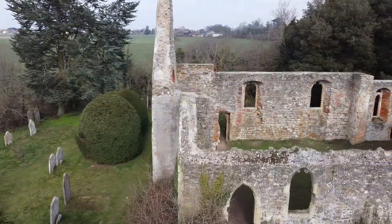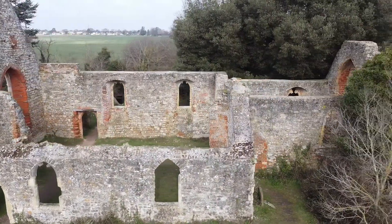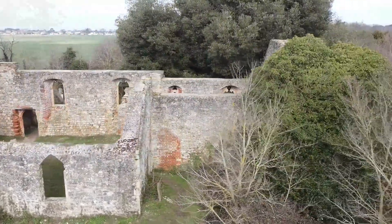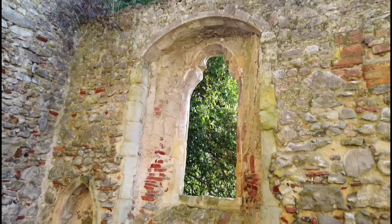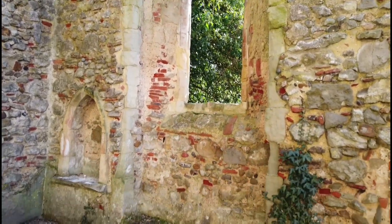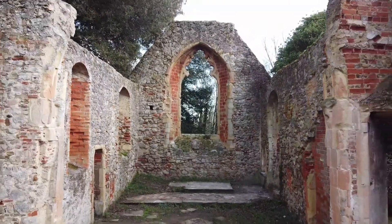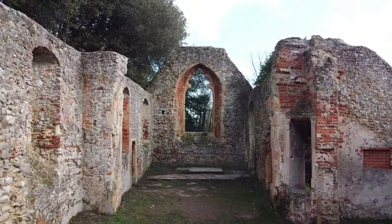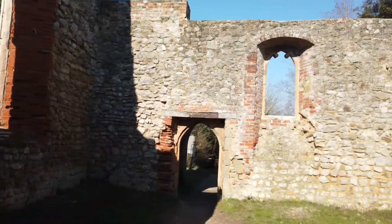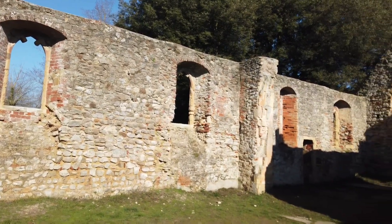Situated in an isolated position overlooking the Cone River estuary is the now ruined church of St Peter's. The earliest church was built here during the 12th century and would have consisted of a simple nave and chancel. It was constructed using Kentish ragstone, flint rubble, as well as reused Roman bricks and tiles. Like most medieval churches, it was enlarged during the 13th century; however, most of the work from this period was demolished, but evidence of it can still be found in the north walls.